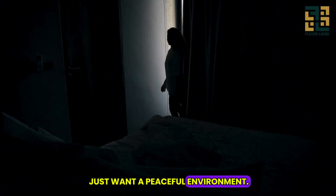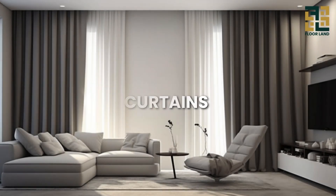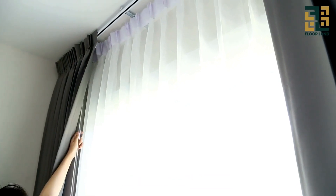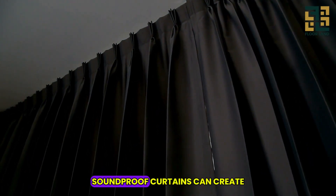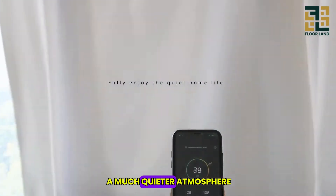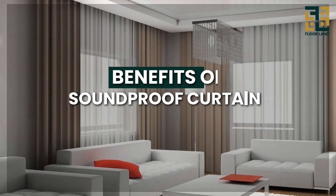Introducing soundproof curtains. Soundproof curtains are designed to reduce the amount of noise entering your space, and can create a much quieter atmosphere in your home or office.